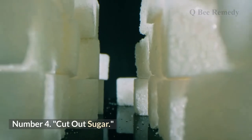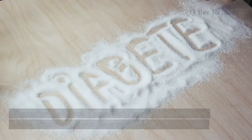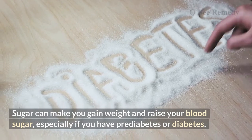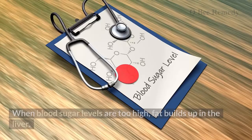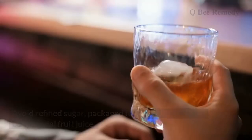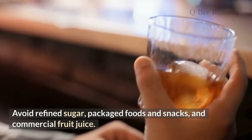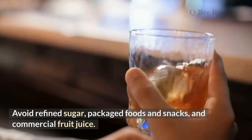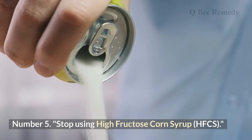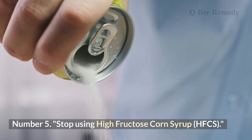Number four: cut out sugar. Sugar can make you gain weight and raise your blood sugar, especially if you have pre-diabetes or diabetes. When blood sugar levels are too high, fat builds up in the liver. Avoid refined sugar, packaged foods and snacks, and commercial fruit juice.